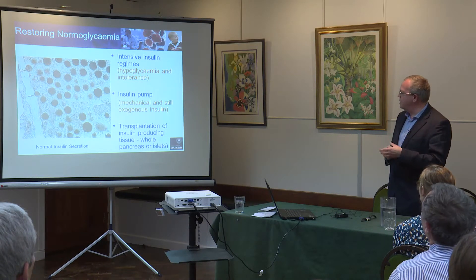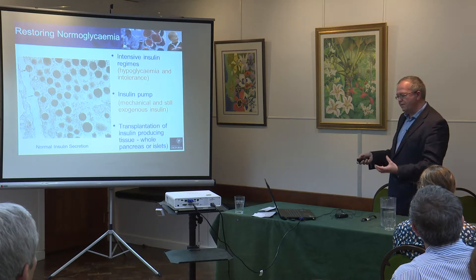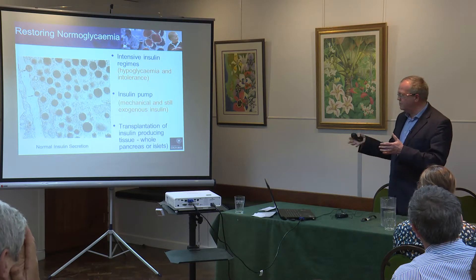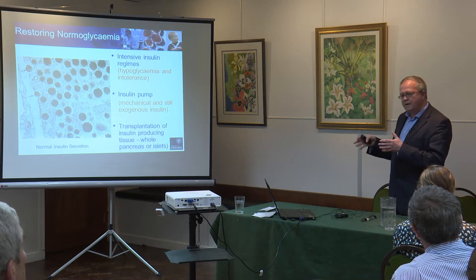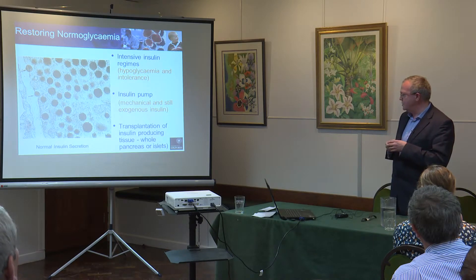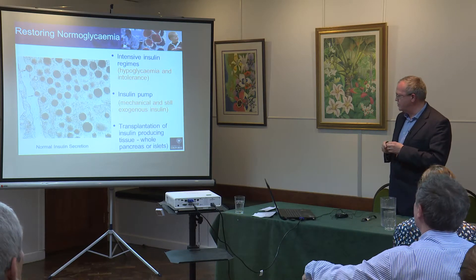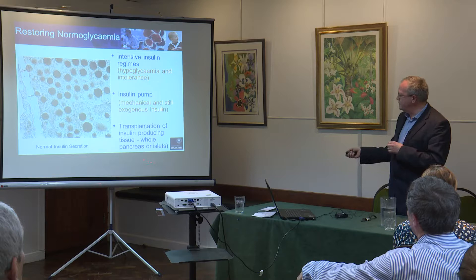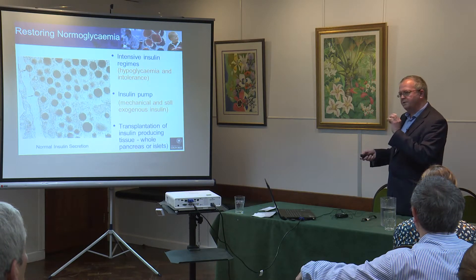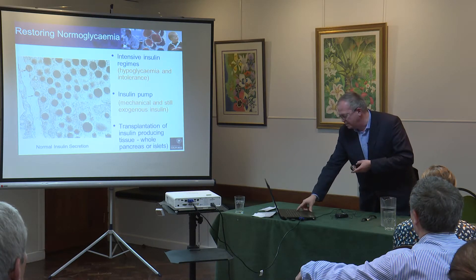Therefore another approach is to transplant the insulin-producing tissue — to replace it and give that refined tissue back. That can either be in the form of a whole pancreas transplant, which is a major operation, highly successful but with quite high morbidity and a reasonable mortality. It is very good in selected patients with severe complications already. The other option is to extract these islet cells and give a minimally invasive islet-specific cell transplantation, which we think will be most applicable for children.